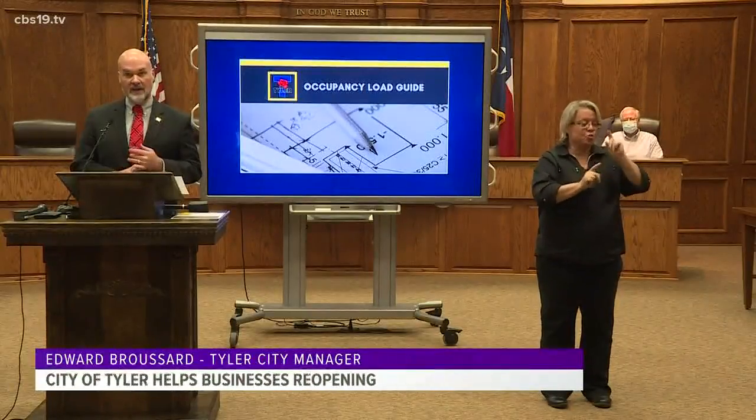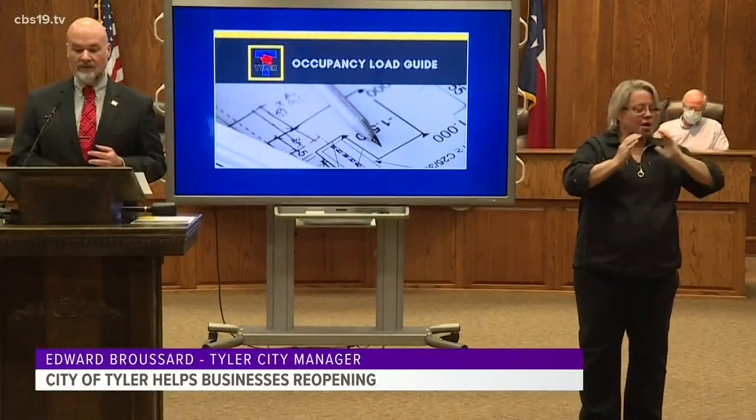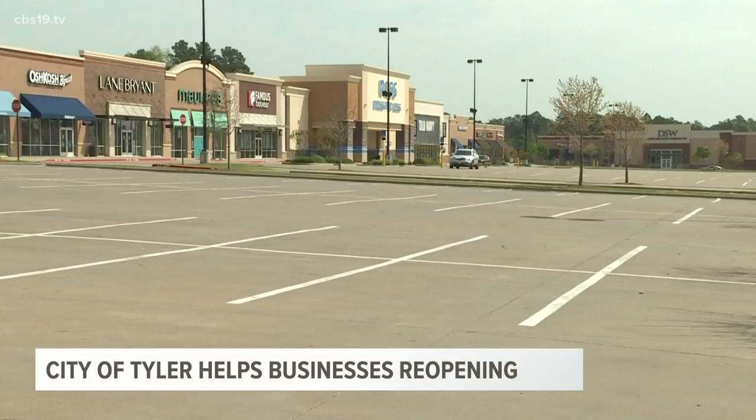Business owners should focus primarily on the areas of their businesses that are accessible to the public and customers. We would not advise anyone to concern themselves with kitchens, storage rooms, restrooms, stock rooms, etc. The city set the following distancing guidelines for different businesses.